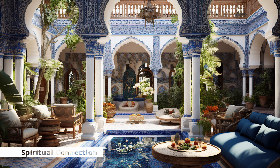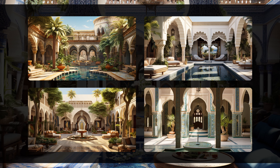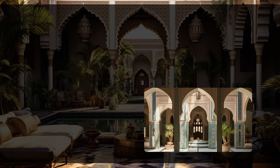Spiritual Connection: In some Islamic homes, the courtyard may include a small prayer area or a mihrab prayer niche, where family members can offer their daily prayers in a peaceful and contemplative setting.